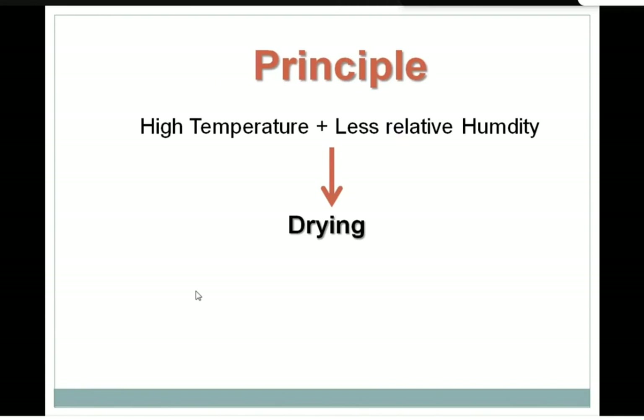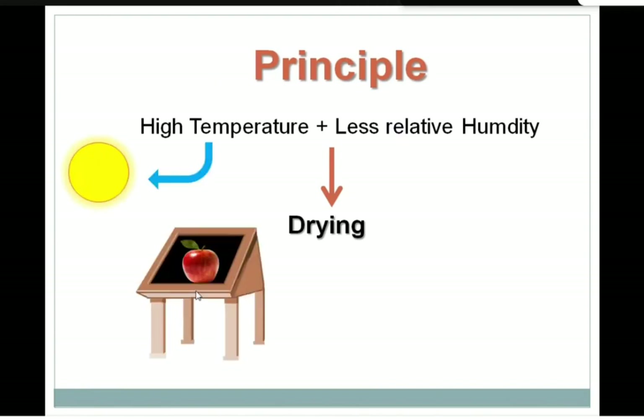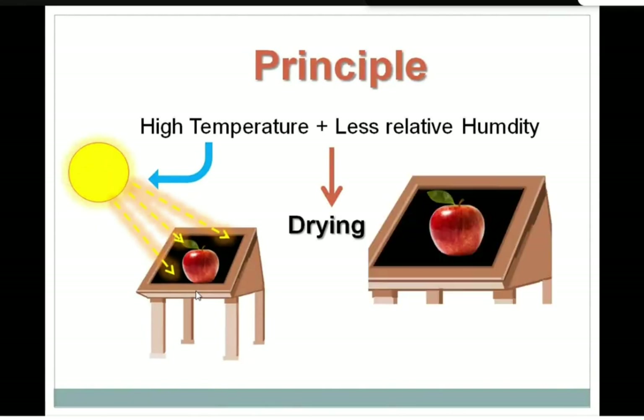The two principles are: first, high temperature — maintained by the sun rays falling on the solar dryer, heating it up. Second is less relative humidity. Here the comparison is between the internal environment of the solar dryer and the internal environment of the fruit. Nature loves balance, so everything moves from higher concentration to lower concentration. If the moisture inside the fruit is higher than inside the solar dryer environment, the moisture from the fruit will be driven out. You have to maintain a less humid environment inside the drying chamber — the humidity inside the box should always be less than that of the fruit.